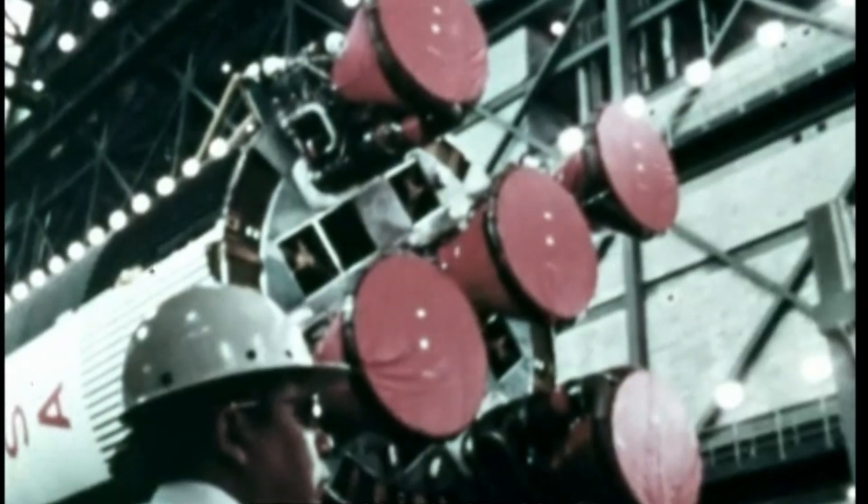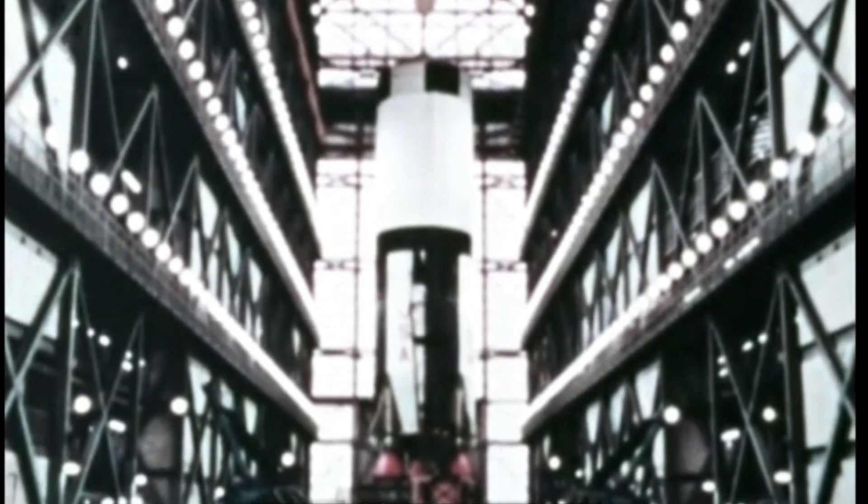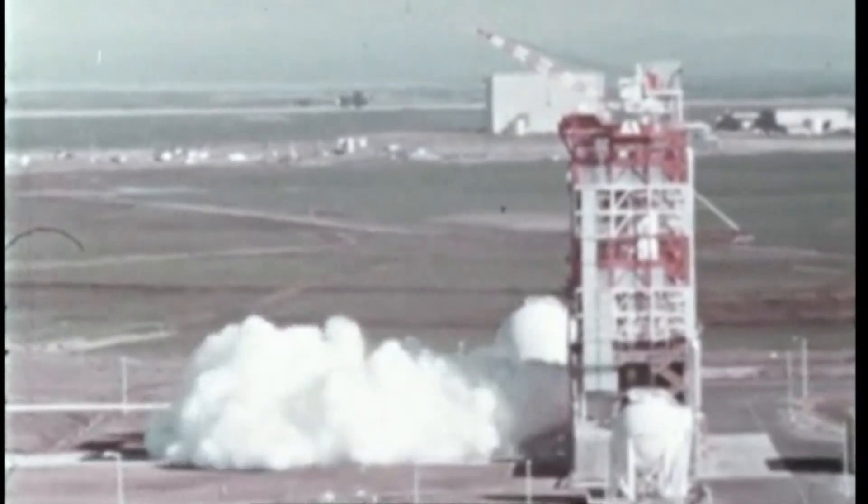Our journey begins at the base, with the S-1C stage. This is the brute force, the Earthshaker. Standing at over 42 meters tall, it was, in itself, a rocket larger than many countries had ever built. It was powered by five of the most powerful single-chamber rocket engines ever created, the F-1s. Each of these engines could produce over 1.5 million pounds of thrust — enough power to lift a fully loaded aircraft carrier.